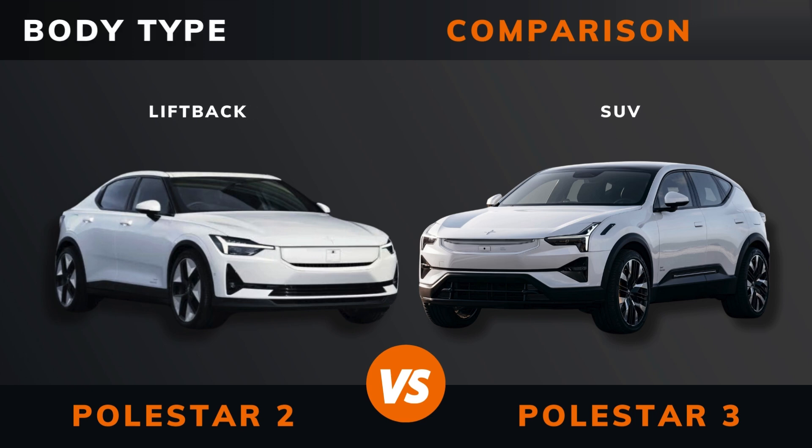Body type. Length. Width. Height. Wheelbase.